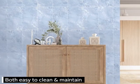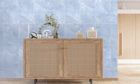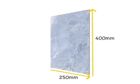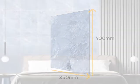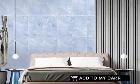Both easy to clean and maintain, the Flores Blue shiny ceramic wall tile comes with 17 tiles per box, sized at 400 by 250 millimeters. This A-grade tile will impress your guests for years to come.